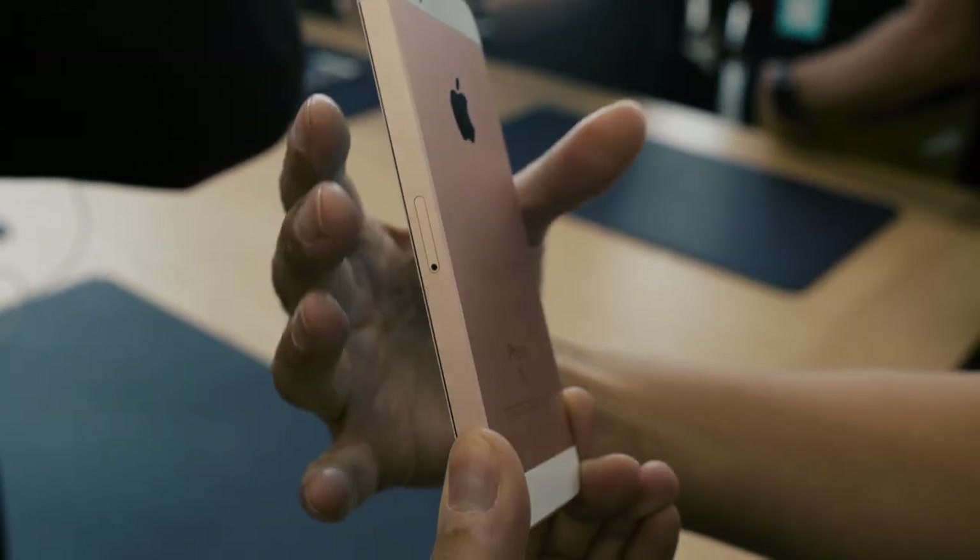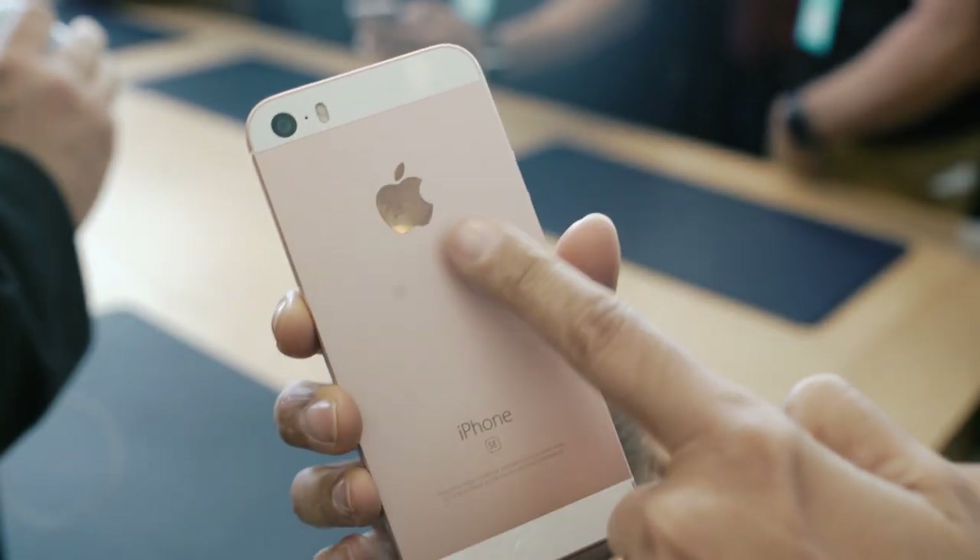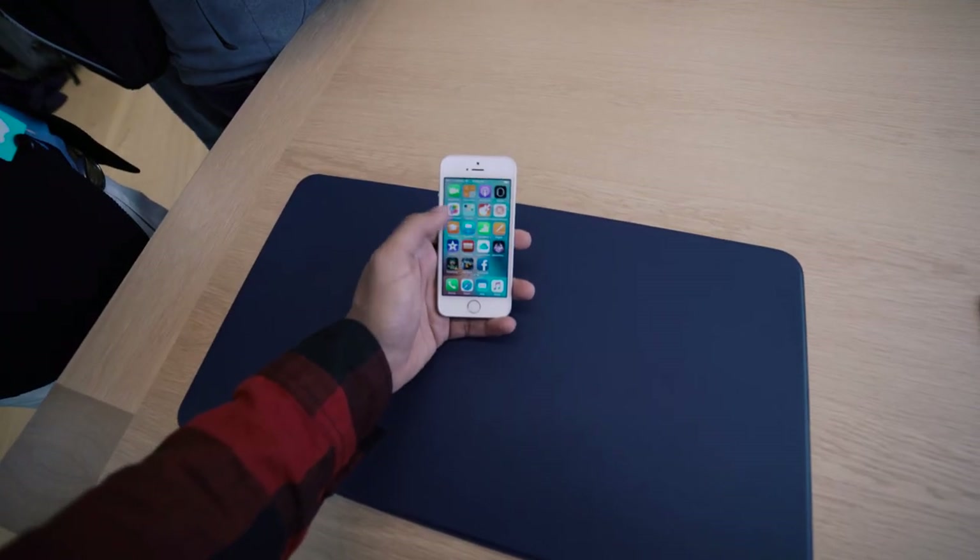This time, though, it's also available in rose gold. Essentially, what Apple's done is taken the innards of the iPhone 6S and crammed it in a 4-inch package.